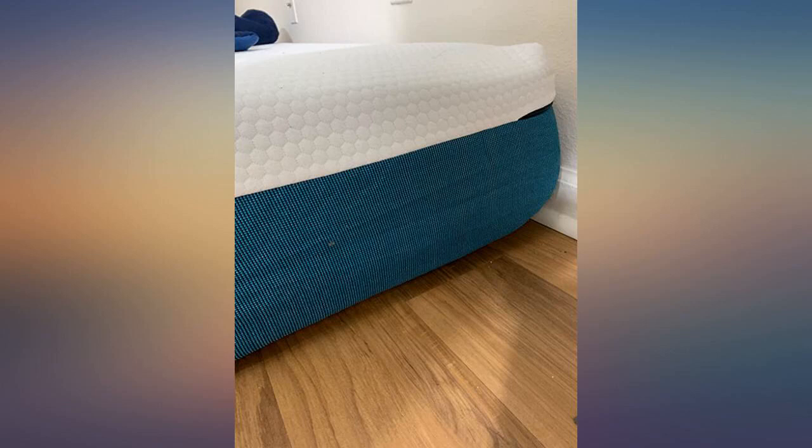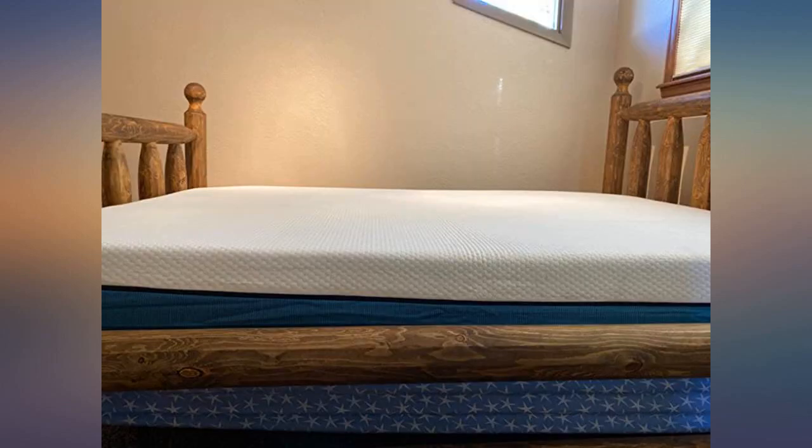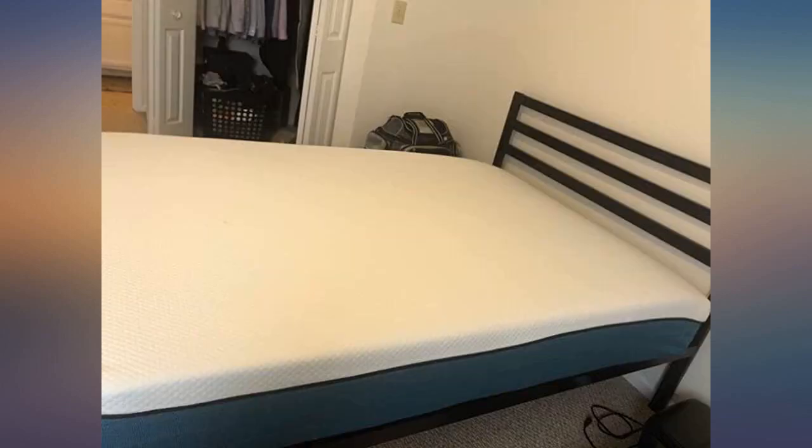This mattress is great. It's pretty firm, but does have some give to it with being a memory foam mattress. It expanded to the full size needed. The edges were a little droopy but nothing noticeable once you put sheets on.